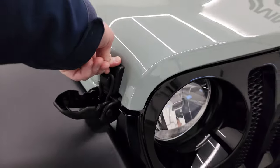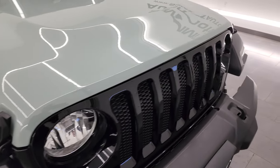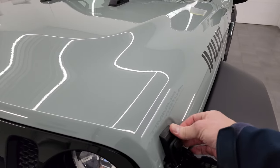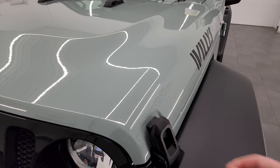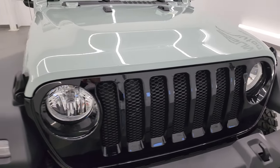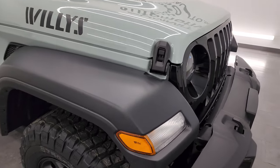These hoods close like so — don't forget to do the other side. What's nice is if you do forget, there is a warning light telling you the hood is not closed all the way. I think that's new for the JL.